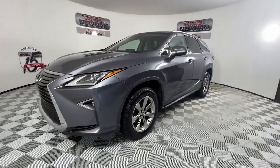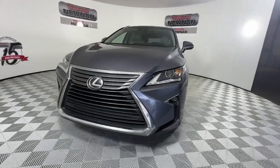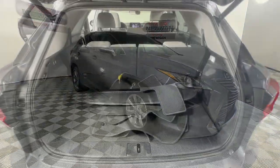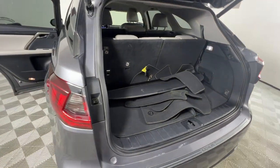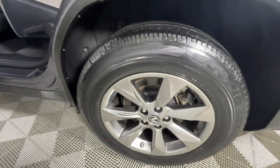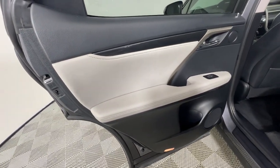These are just some of the great options this vehicle comes with: keyless entry, satellite radio, power passenger seat, heated mirrors, backup camera, power lift gate, fog lamps, dual-zone AC, power driver seat, and steering wheel audio controls.